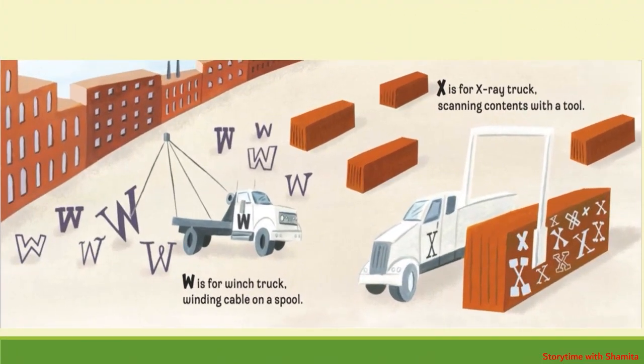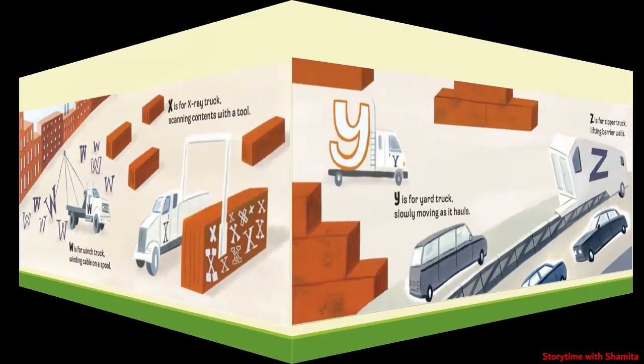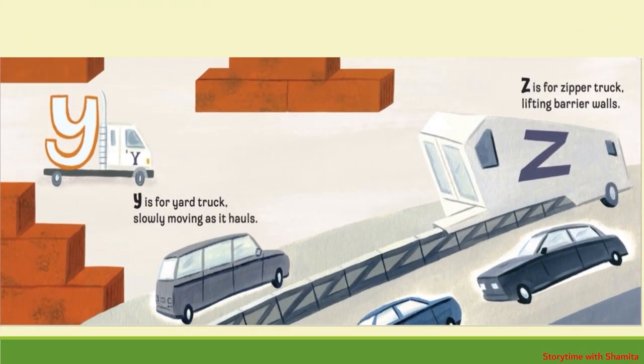W is for Winch Truck, winding cable on a spool. X is for X-Ray Truck, scanning contents with a tool. Y is for Yard Truck, slowly moving as it holds. Z is for Zipper Truck, lifting barrier walls.